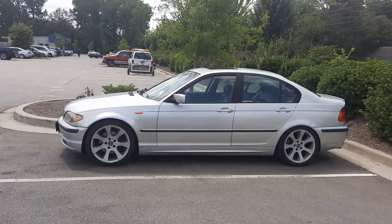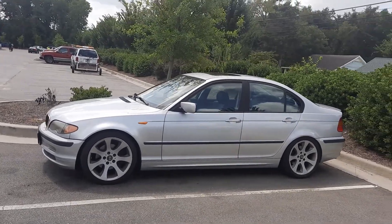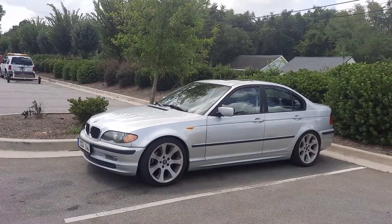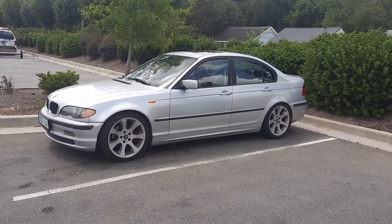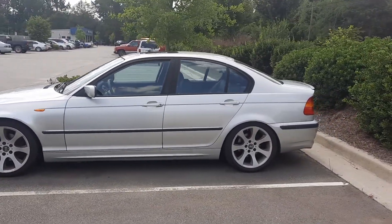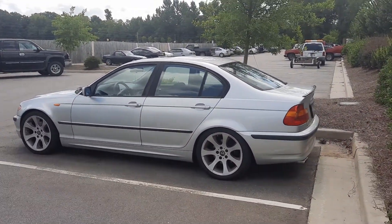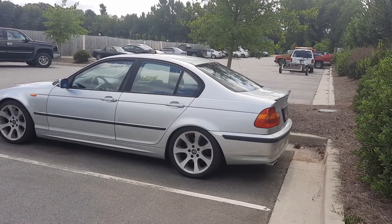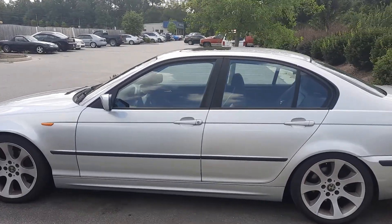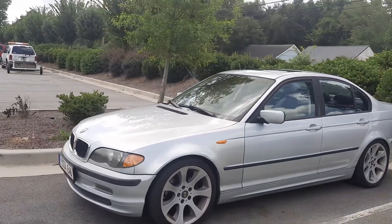Boom! For all of the E46 fans that I got out on my channel — because I know y'all out there — 2003, 325 CI, 117,000 actual miles on it, man. And a friend of mine down at the yard — I've been seeing it, and I've been wanting to shoot a video of it, and today I thought I'd do it.